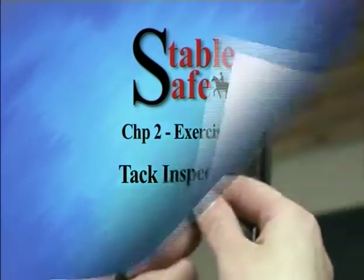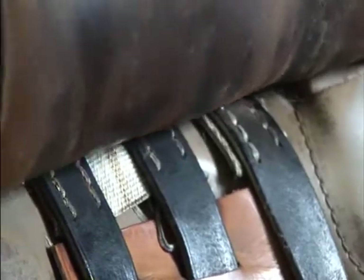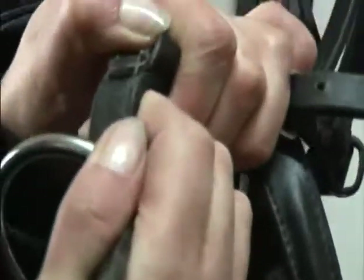Tack inspection. Check that the stitching of the saddle and bridle is in good condition and that it is not loose or damaged. If any of the stitching is loose or missing it must be repaired before using the tack.